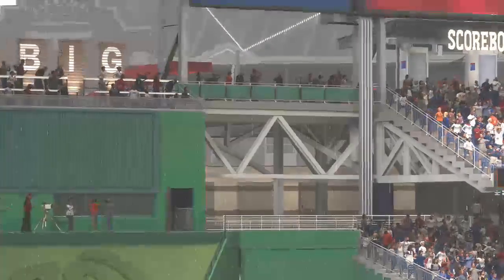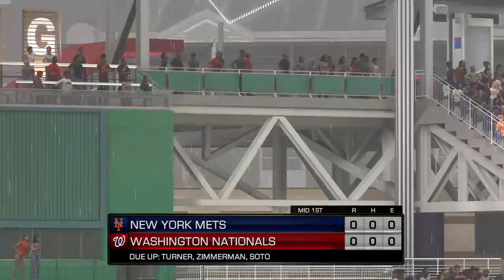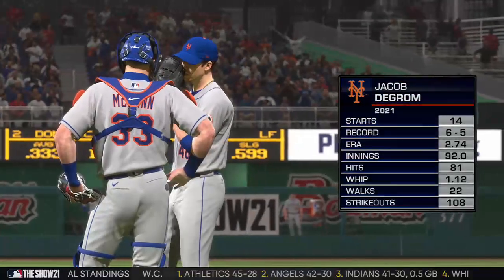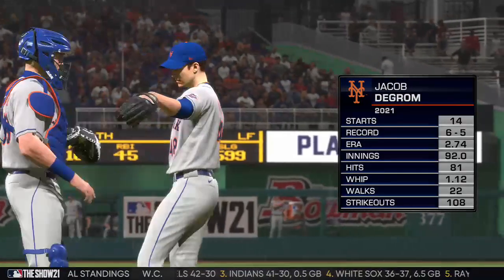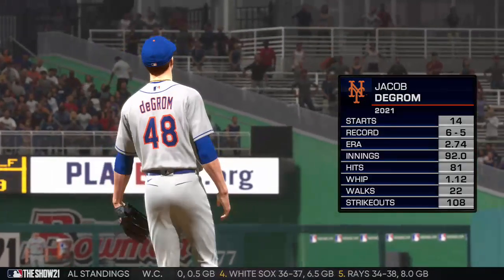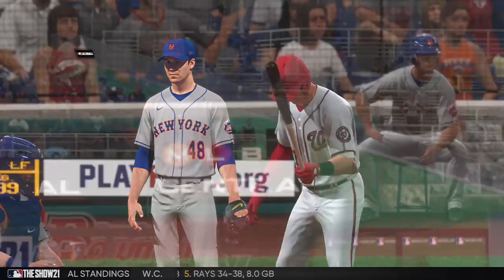Nothing doing here in the opening half inning, and now the Nationals get their first opportunity. No score. Jacob deGrom gets the assignment for the rubber match in this series. He's been like white hot — how about a WHIP under 1.00 in his last three starts? Not a lot of base runners, and that usually adds up to a lot of success.